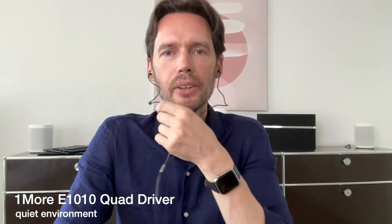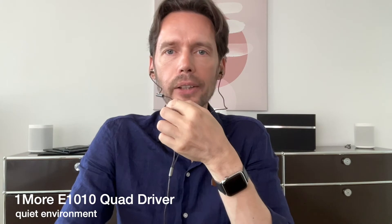These are the 1More E1010 in a quiet environment.